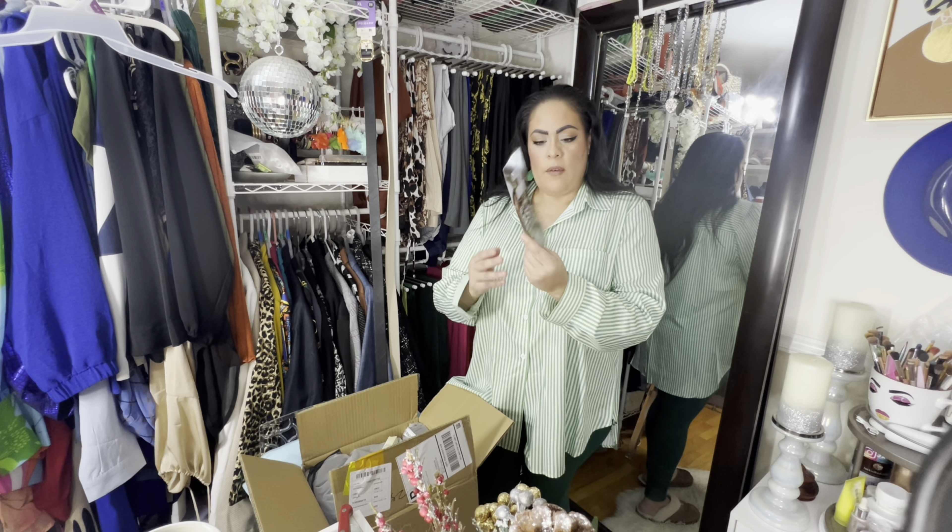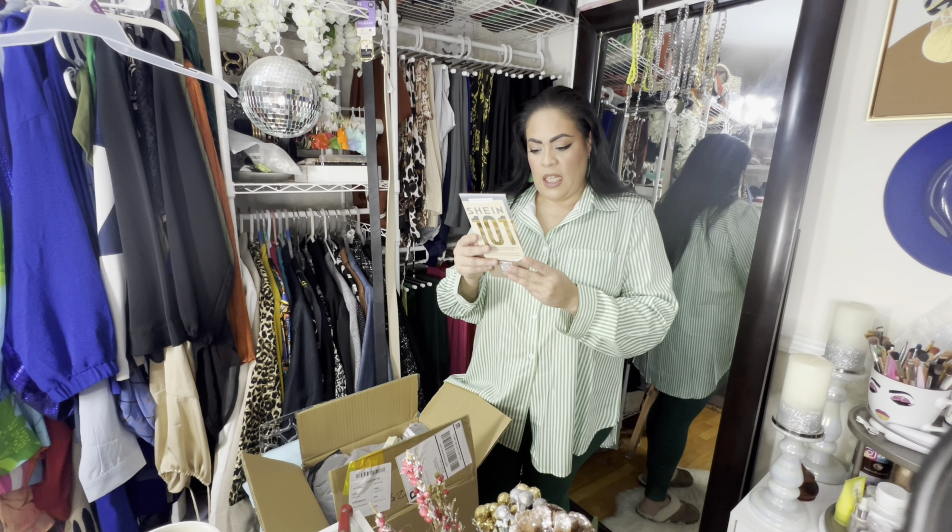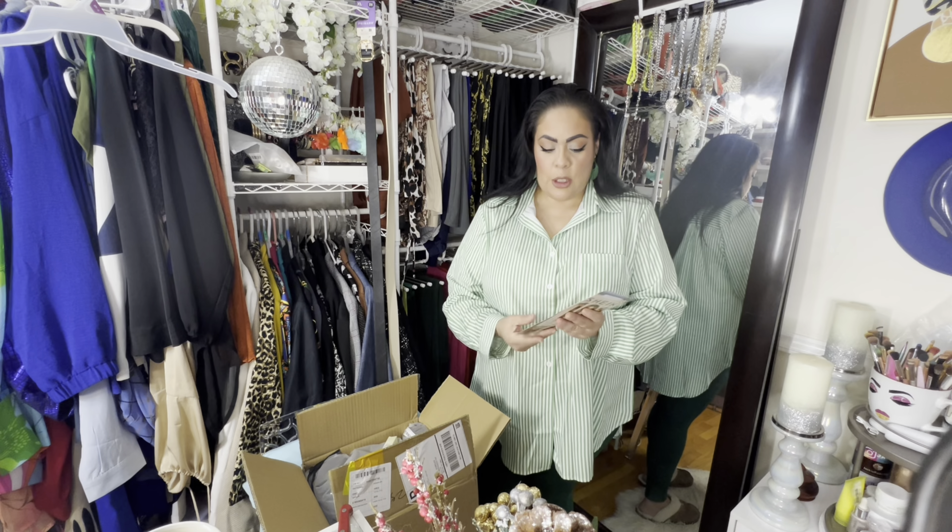They gave me 15% off with code SHEIN2023 on anything over $69, so if you guys are going to shop, use that.